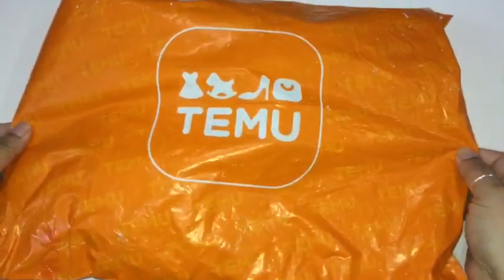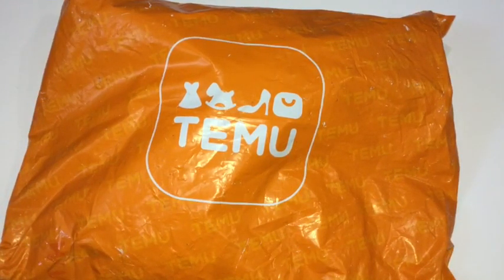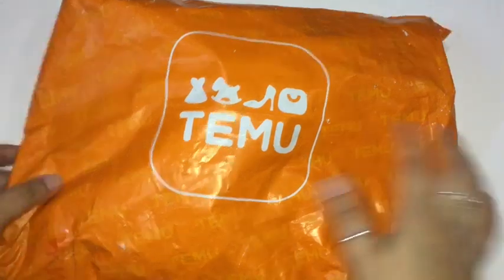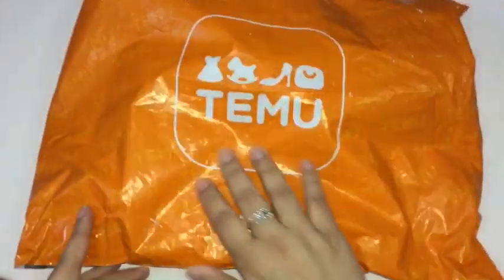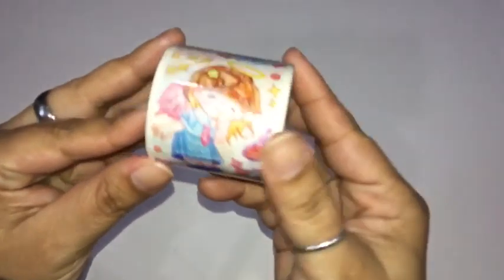It is a smaller bag so it's a smaller haul, but I figured I'll still show you guys what I got. Not sure when the next one's supposed to come — I think it's coming sometime this week, maybe Friday. I'm going to go ahead and open this and see what I got. I need some scissors because I have to cut it open. Looking through it now — okay, the first thing I see here is a roll of washi tape.